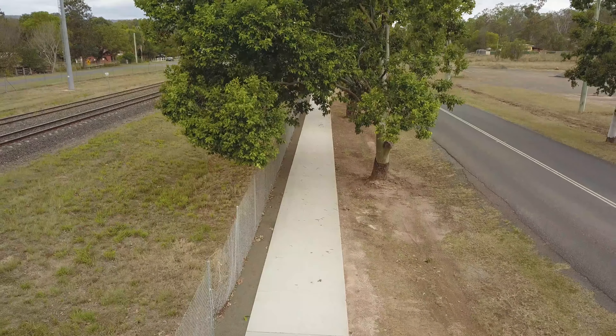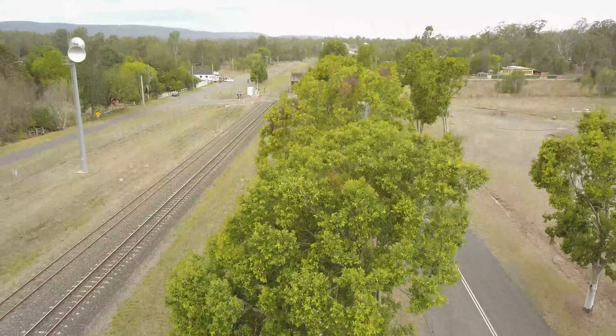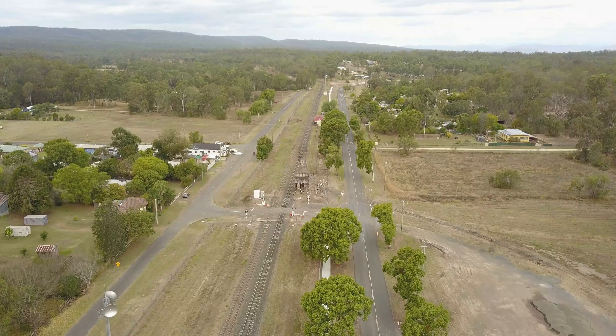This will improve safety greatly, particularly for the residents of Jack Court and the school children, and it will also pick up the other streets along the way towards the school. We're hoping to do a further section when funds become available to connect it right through, but for this community in Murphy's Creek this is a huge plus for the safety of our residents.